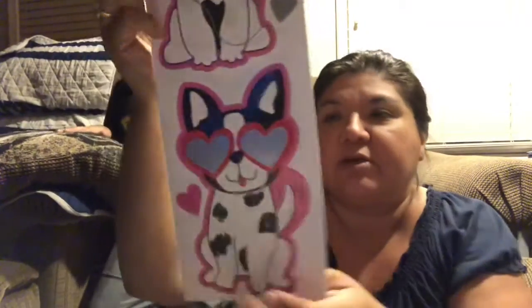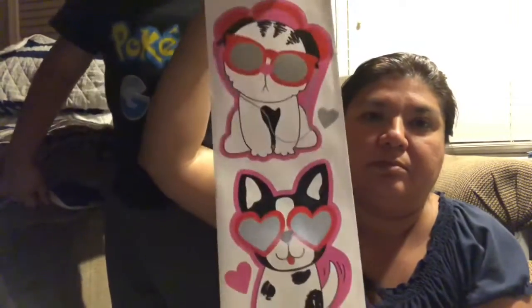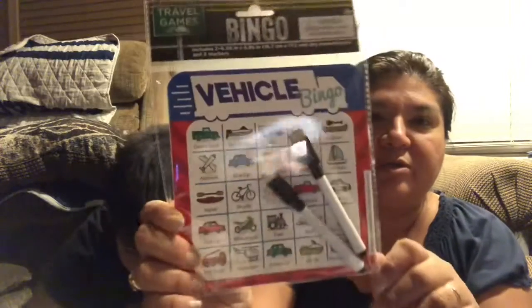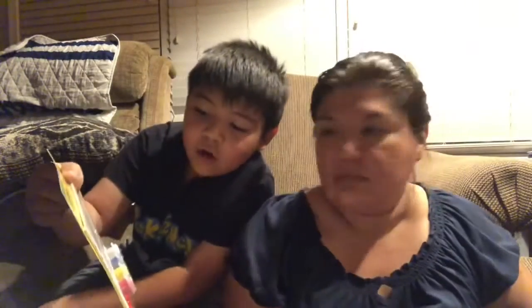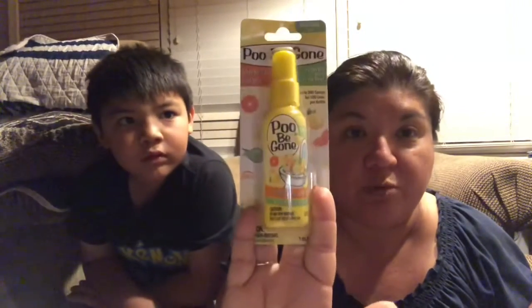I got some cute stickers to decorate the boredom box with — I just need to find a box. We're babysitting a bulldog right now and it's his first night here. We also found a vehicle bingo for the road trip and a Crayola easel painting set with a dolphin theme for another boredom box activity.